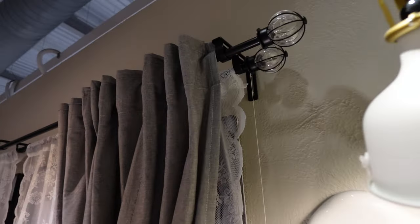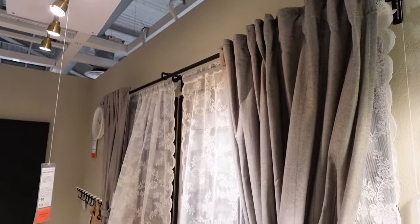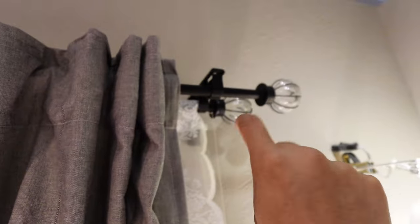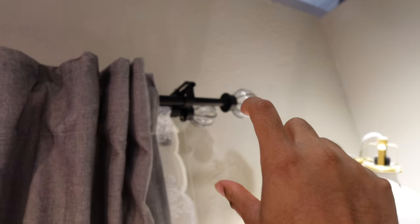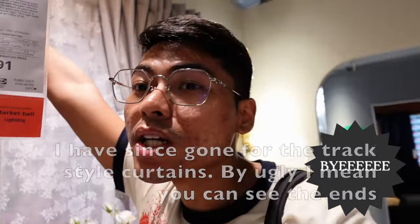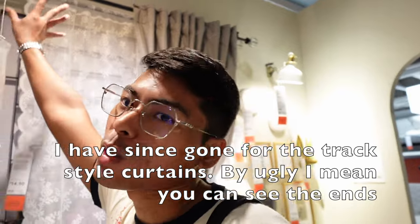I would say goodbye to the curtain rods, because I have one and it doesn't last long. One side of my rod is already drooping and it just looks bad over time. It covers your windows and it's such a big part of your house. You really want it to look floor-to-ceiling, flush, and really professionally done. While I did use these IKEA rods as a temporary budget solution, just over time it will start drooping and it looks really ugly.